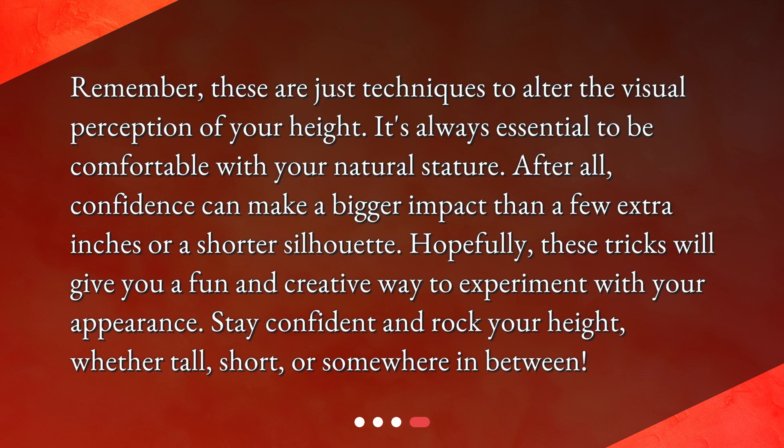Remember, these are just techniques to alter the visual perception of your height. It's always essential to be comfortable with your natural stature. After all, confidence can make a bigger impact than a few extra inches or a shorter silhouette. Hopefully these tricks will give you a fun and creative way to experiment with your appearance. Stay confident and rock your height, whether tall, short, or somewhere in between.